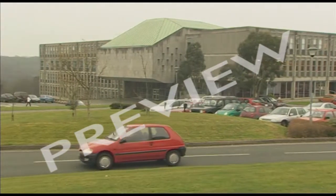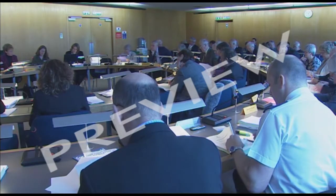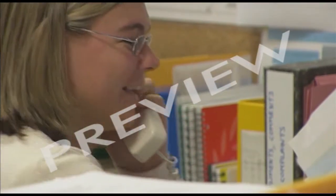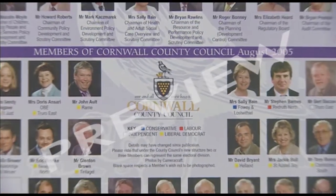Local government employs nearly 3 million people throughout the UK. They are huge organisations, the equivalent of PLCs in the private sector. Cornwall County Council, for example, employs around 17,000 people.